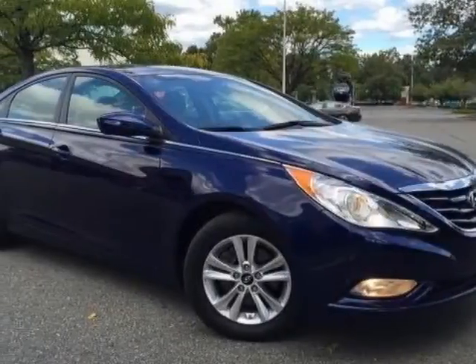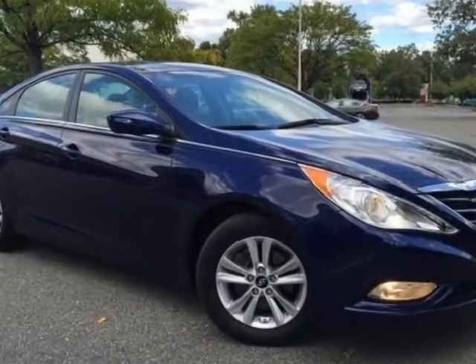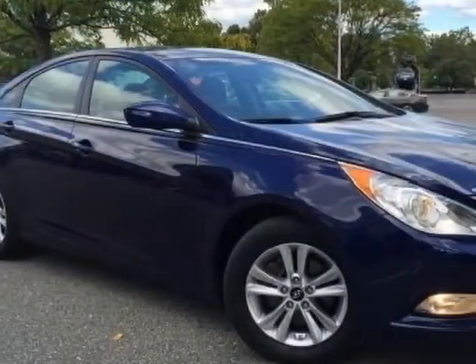Come take a look at this 2013 Hyundai Sonata. This Sonata has just under 61,000 miles. For your protection, a warranty is available for this vehicle.